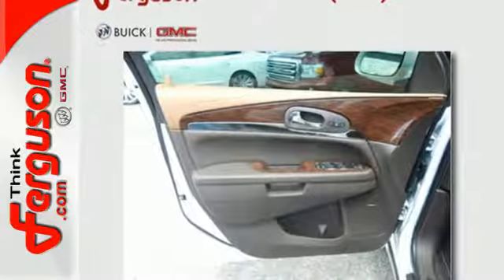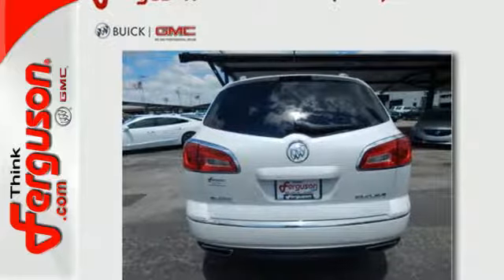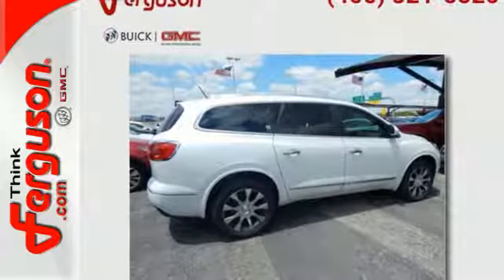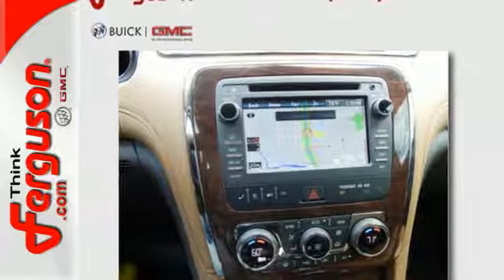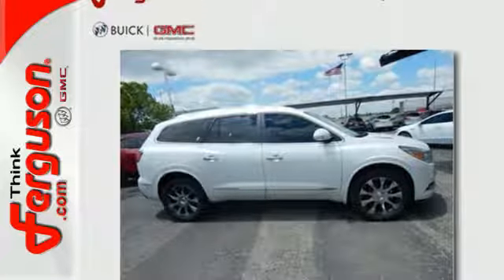Your passengers will feel at ease, too, with the generous room amongst the three rows of seats. The Buick IntelliLink keeps you connected, and the rear park assist, rear vision camera, and StabiliTrak help you avoid accidents. No compromise here. This Enclave is smart and sexy. Take it home today.